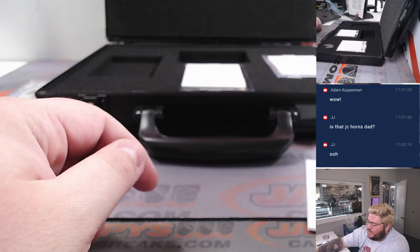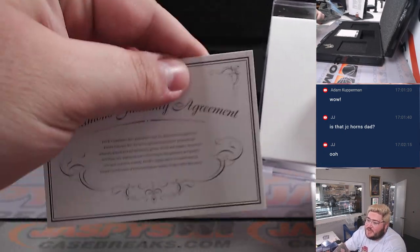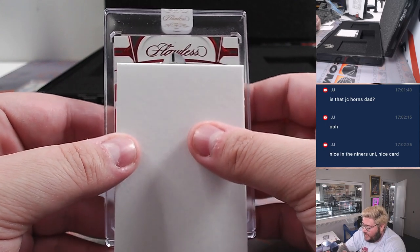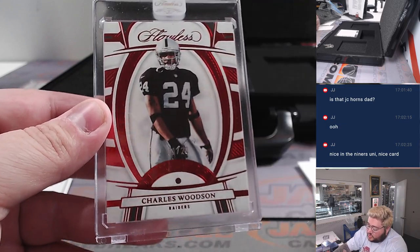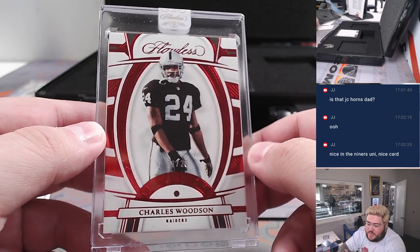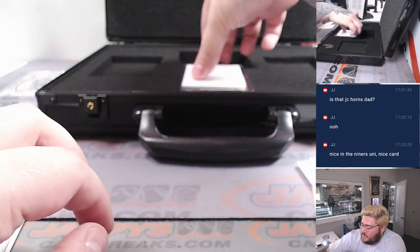Four touchdowns yesterday — three rushing, one receiving. Here's that diamond. Second encased card, another diamond, another gem — a little red. For Charles Woodson, eleven out of twenty, that's for the Raiders. Another one straight up going to Nicholas. A little battle of the bay with the Niners and the Raiders.